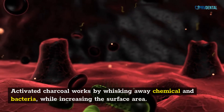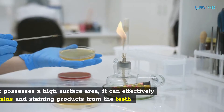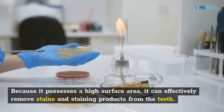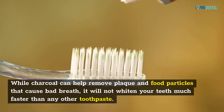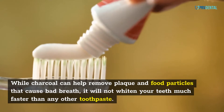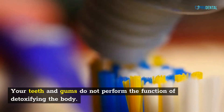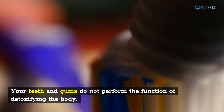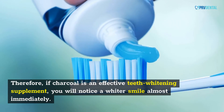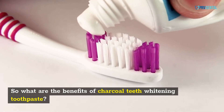Activated charcoal works by whisking away chemicals and bacteria while increasing the surface area, and can effectively remove stains and staining products from the teeth. While charcoal can help remove plaque and food particles that cause bad breath, it will not whiten your teeth much faster than any other toothpaste. Your teeth and gums do not perform the function of detoxifying the body. Therefore, if charcoal is an effective teeth whitening supplement, you will notice a whiter smile almost immediately.